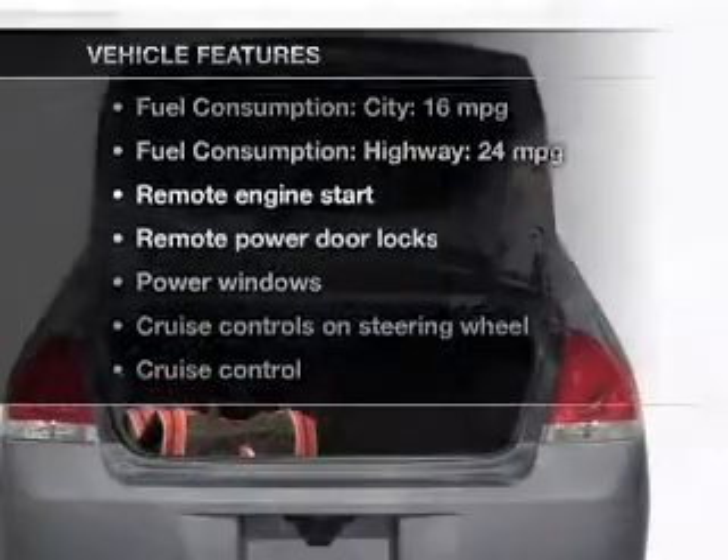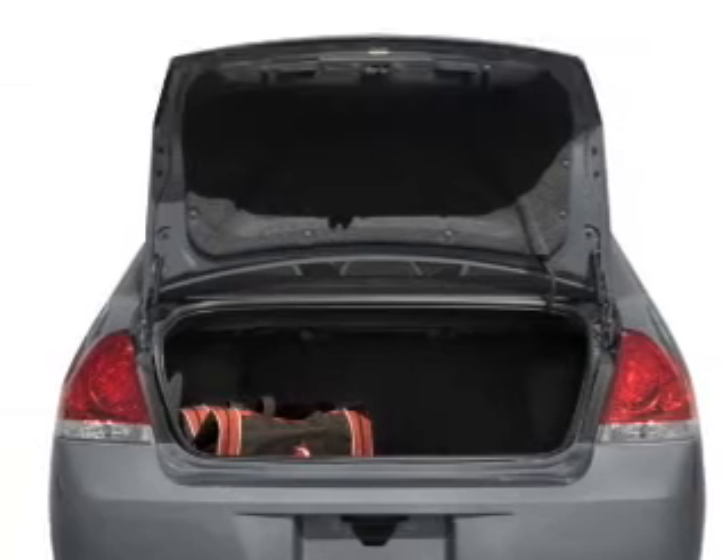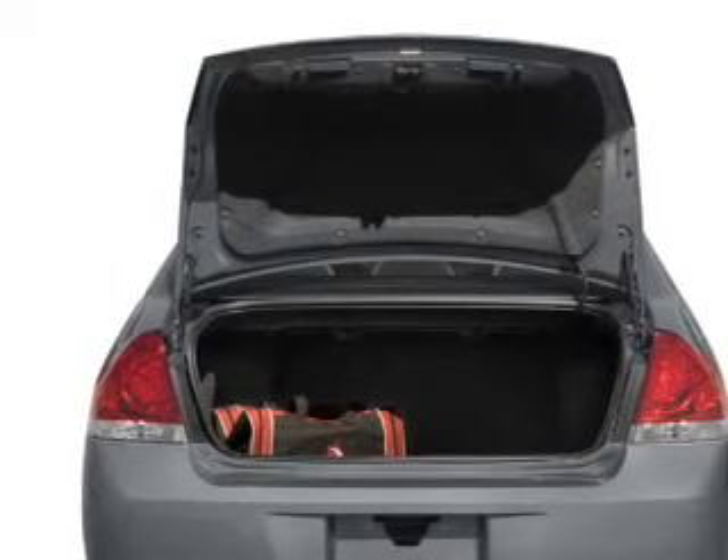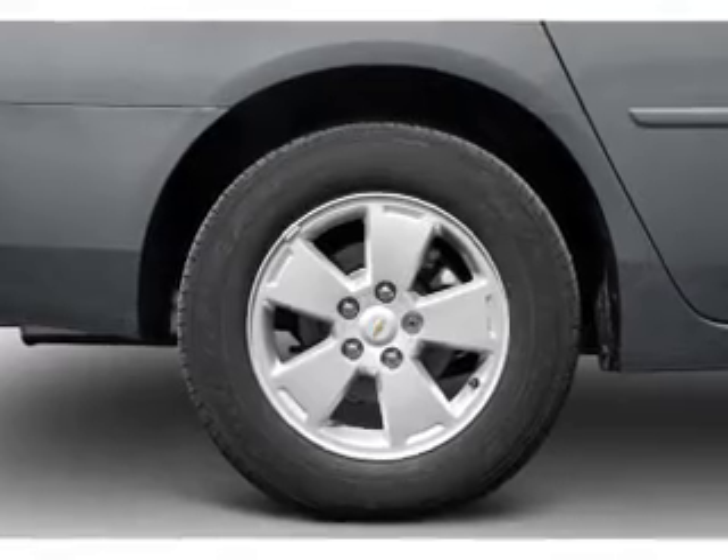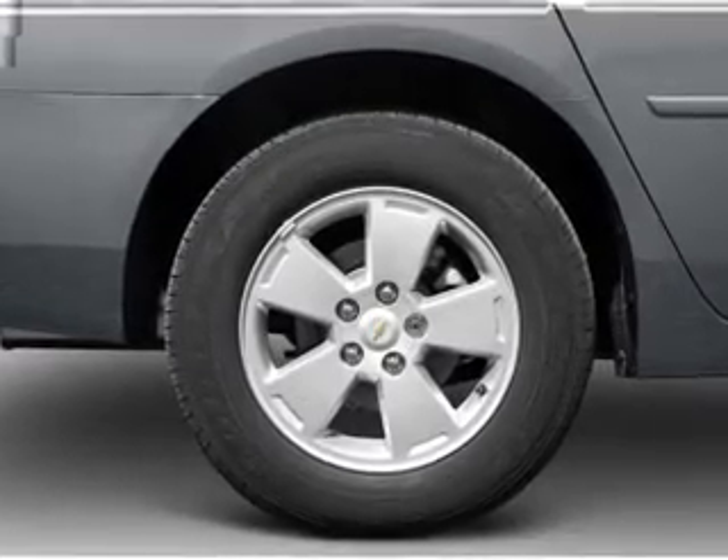Enjoy these notable features that are included in this vehicle: leather seats, power door locks, power windows, cruise control, an AM/FM stereo with a CD player, satellite radio, and power mirrors.